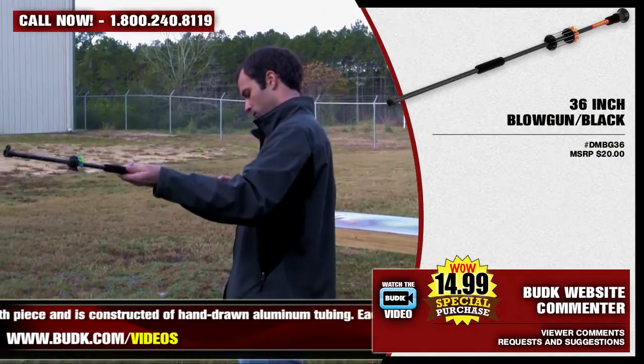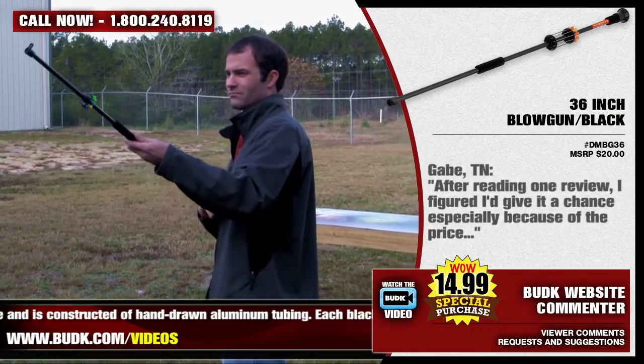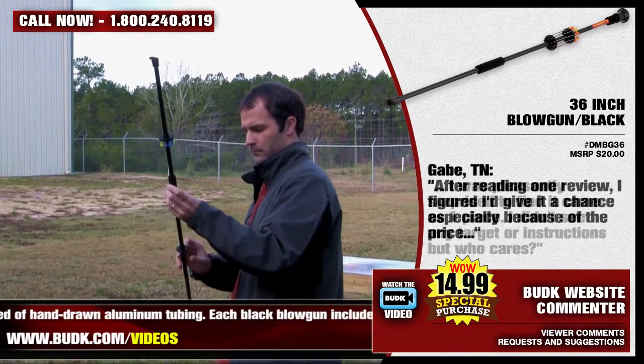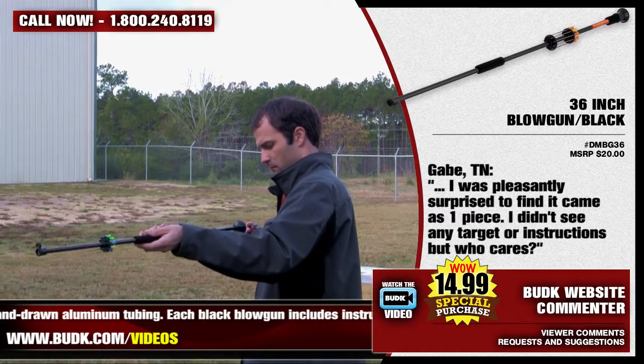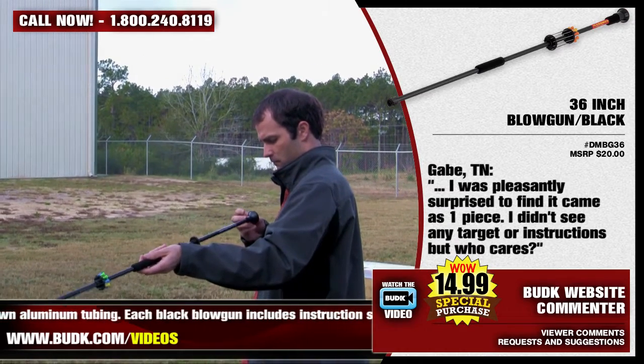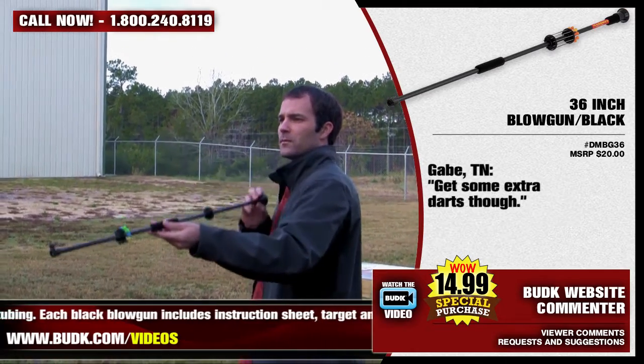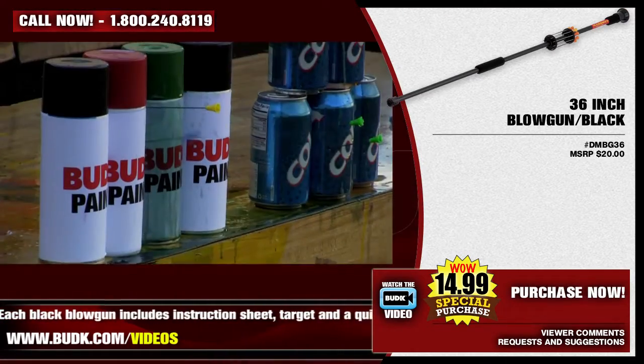Now, from the site reviews, we see Gab from Tennessee who says: After reading one review, I figured I'd give it a chance, especially because of the price. I was pleasantly surprised to find it came as one piece. I didn't see any target or instructions, but who cares? Get me some extra darts.